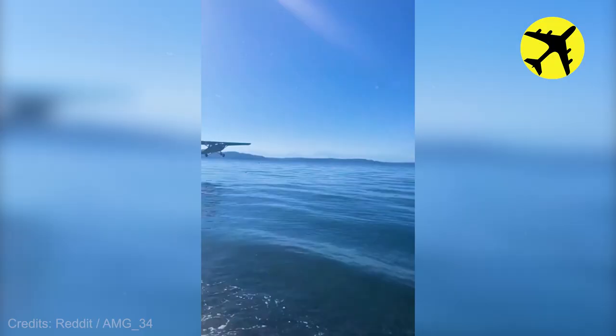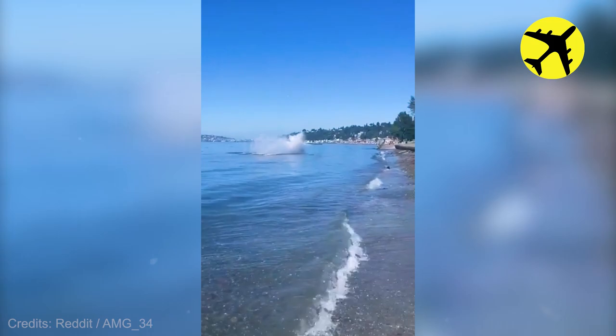A plane crashed in the water, filmed from up close. Luckily, no one was injured.